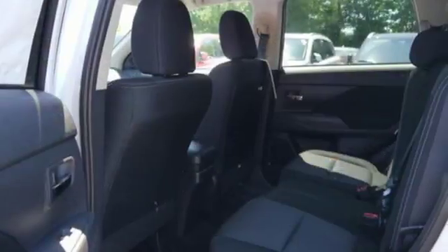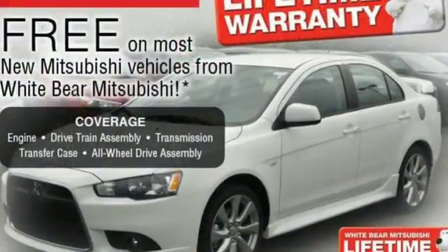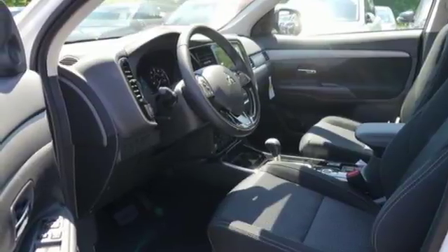In the quiet cabin, you'll find plenty of features to make the drive easier, like the FUSE hands-free link system, backup camera, and folding second- and third-row seats. Turn on the Eco Mode switch if you'd like to drive with better fuel economy and fewer emissions.